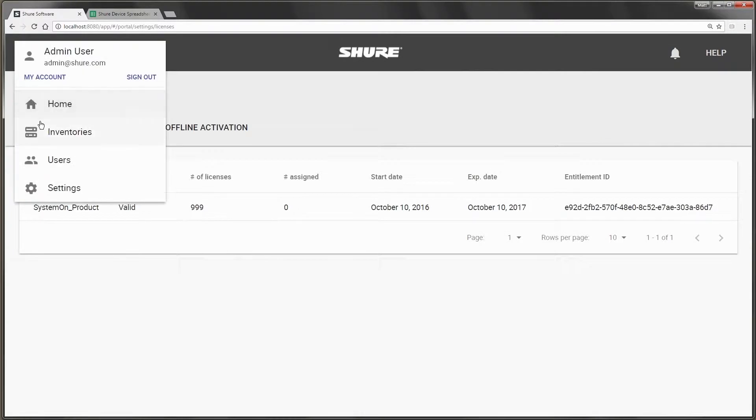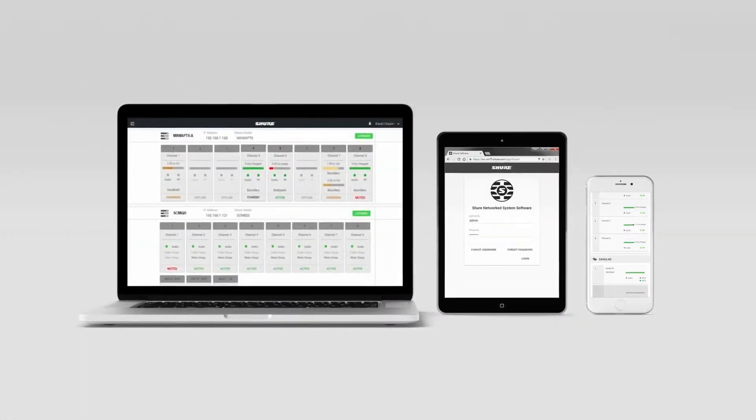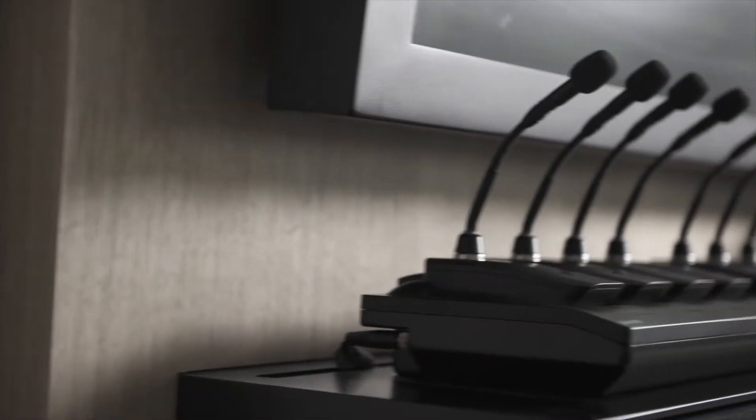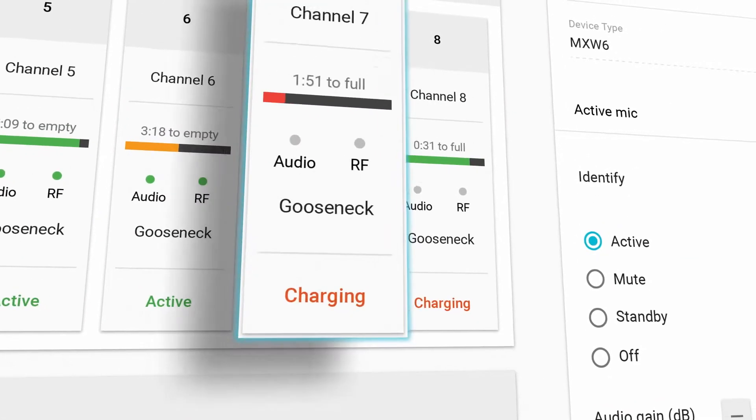System On eliminates the need to physically check equipment room by room before meetings. You can instantly view the status of the Shure hardware in every room in your facility from a laptop, tablet, or smartphone. With System On, you can confirm that microphones are in their chargers and view their charge level without visiting the room.